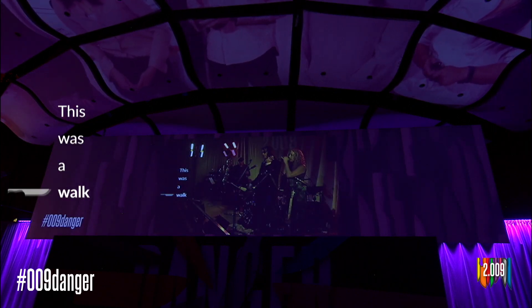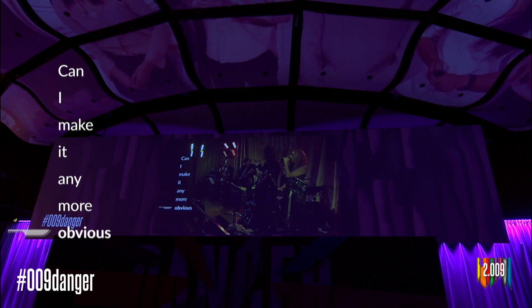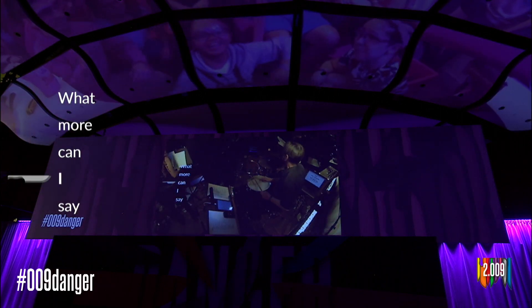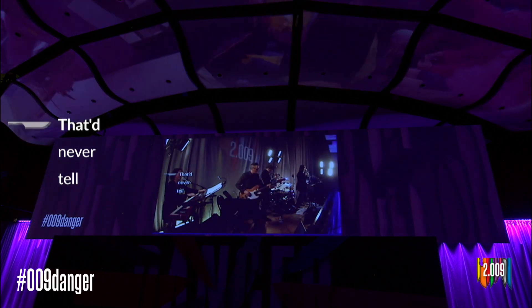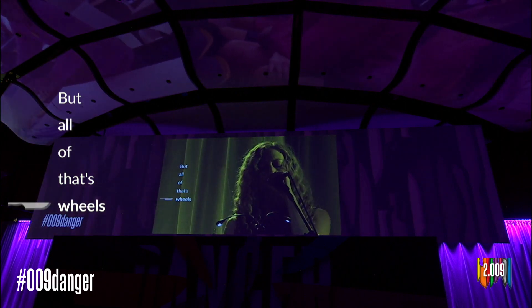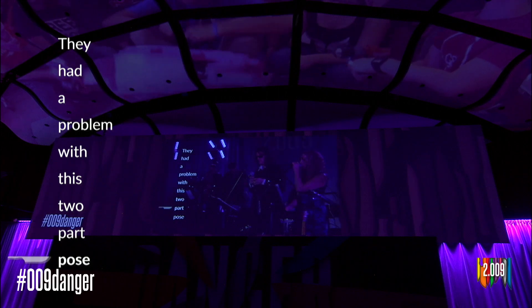This was the walk, that was the road, can't I make it any more obvious, this did the walk, that did the road, what more can I say, this one and that, that never tell, secretly that part like this as well, with all of that heels, stayed on their toes, they had a problem with this too far pose.